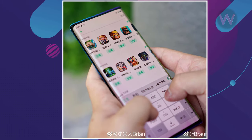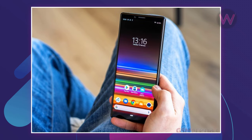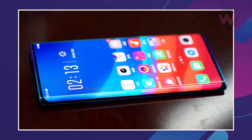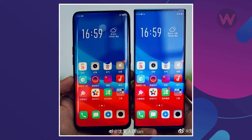The company has shared pictures of a device with a tall aspect ratio similar to that of the Xperia 1, which was launched with a 21:9 aspect ratio screen. The images show the front of the phone, which will be all-screen with almost no bezels and a screen-to-body ratio that appears to be over 95%.